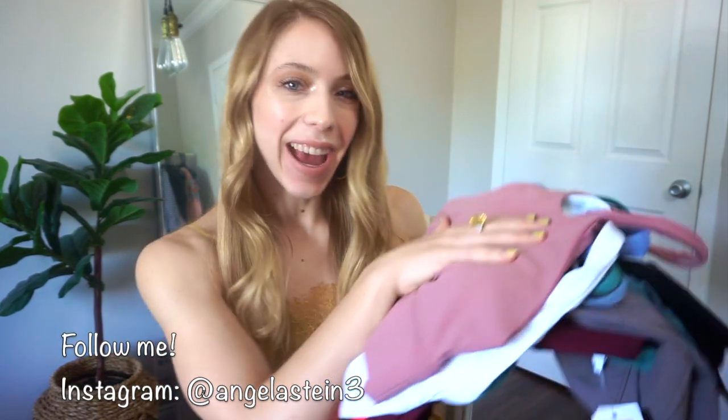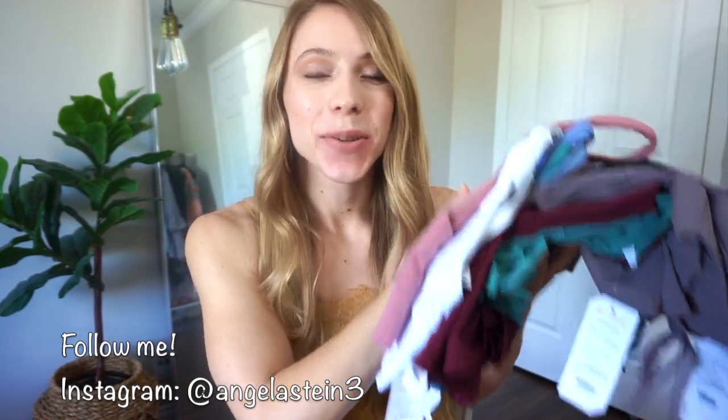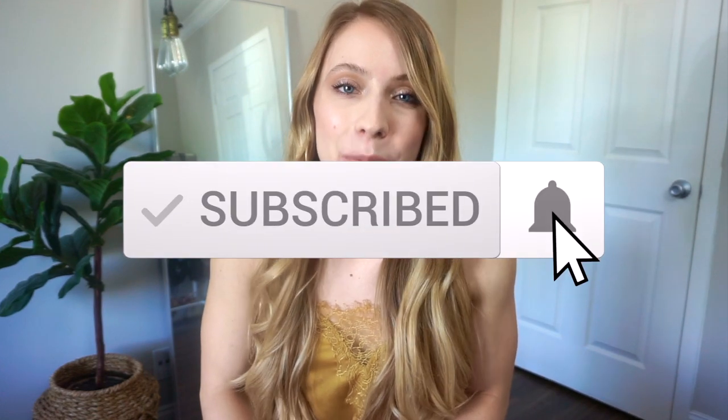Hey guys, it's Angela and welcome back to my channel. So in today's video, I have a Mooses Only try-on haul, but this is a 2020 edition. And as you can see, I have so many exciting goodies to show you all today. So if you're new, please be sure to subscribe. That would mean so much to me. And let's just jump right into everything.